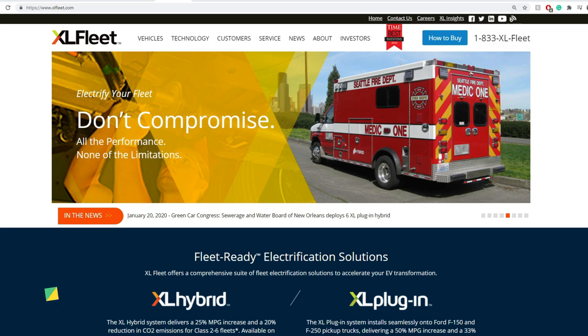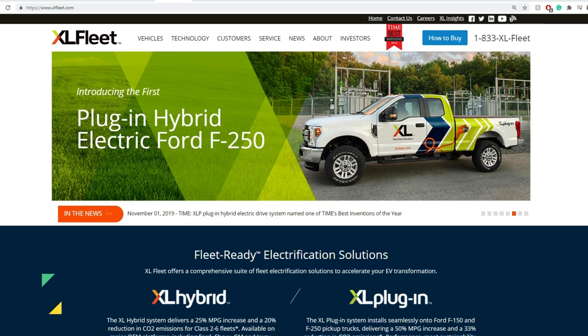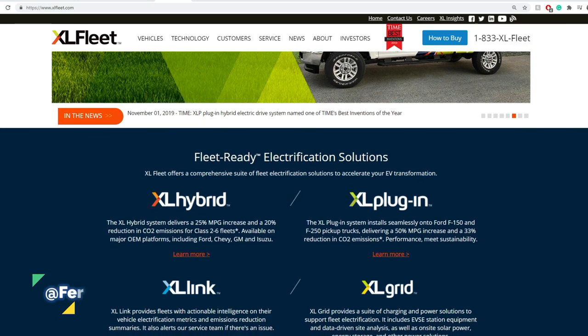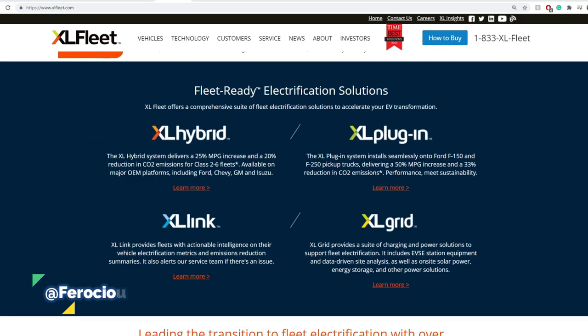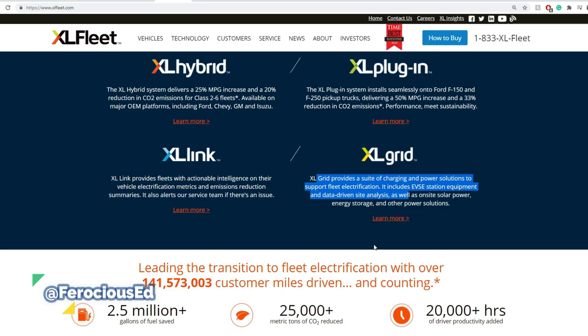PIC — I've done an update not long ago, it's in the description below. I'll try to cover any new updates as well as updated technical analysis. Just for a basic view, this company has four technologies: XL Hybrid, XL Plug-in, XL Link, and XL Grid. This really covers everything from making a hybrid system to a full plug-in electrification system, XL Link which tracks fleet and gives you metrics, and XL Grid which is charging stations.